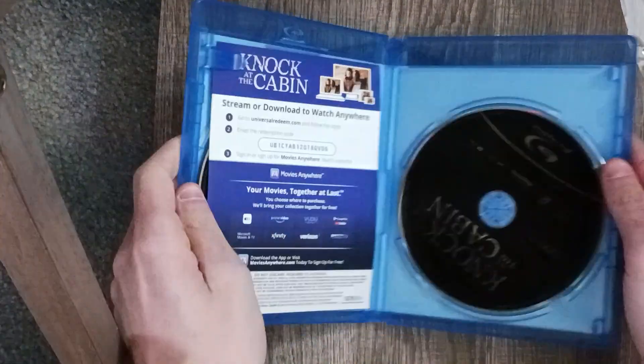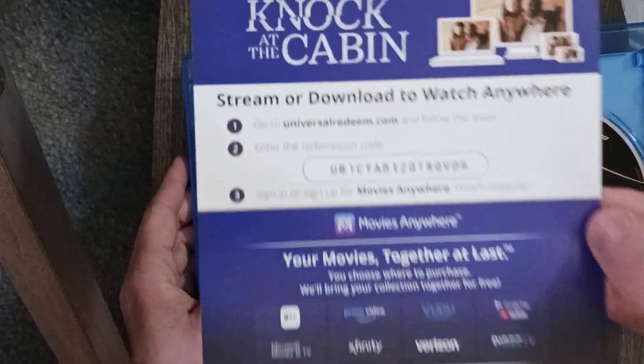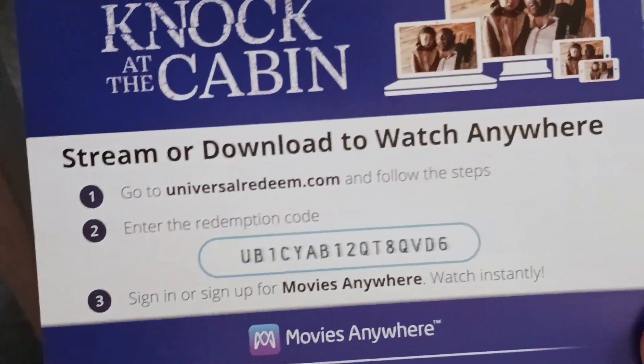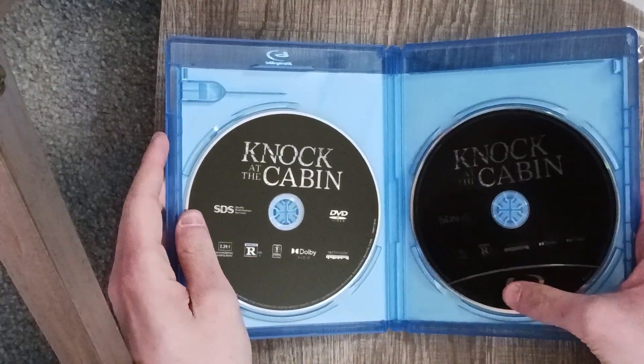It's going to struggle anyways — there we go. The digital code is going to be used before I upload this video. DVD, Blu-ray.